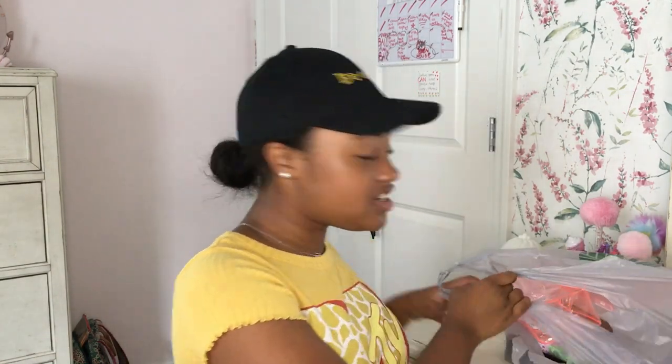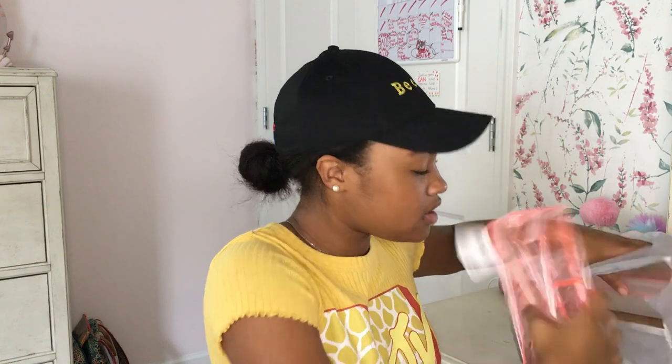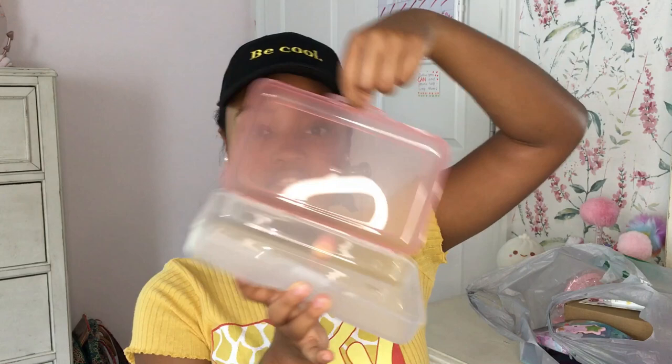I actually got most of this stuff from Dollar Tree, believe it or not, and they have some really good stuff. I mean, technically you could find these things at other places, but the fact that Dollar Tree had them just made it even better. Number one — look at this pencil case! It is so cute, it's pink and it opens. Everything in this haul is going to be pink — I want my locker to look like a big pink box.